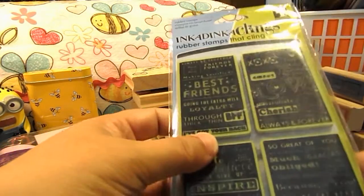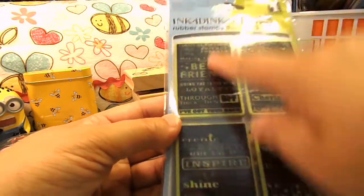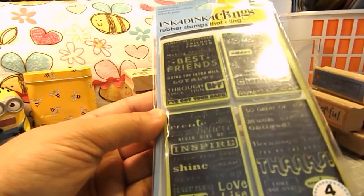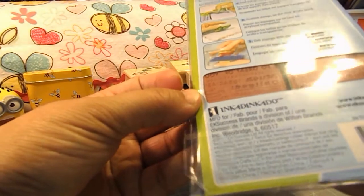I also got this Inkadinkadoo ATC Kling Stamp, and it's Best Friends, Inspire, Love, and Thanks. It's called the In the Words Kling Set.